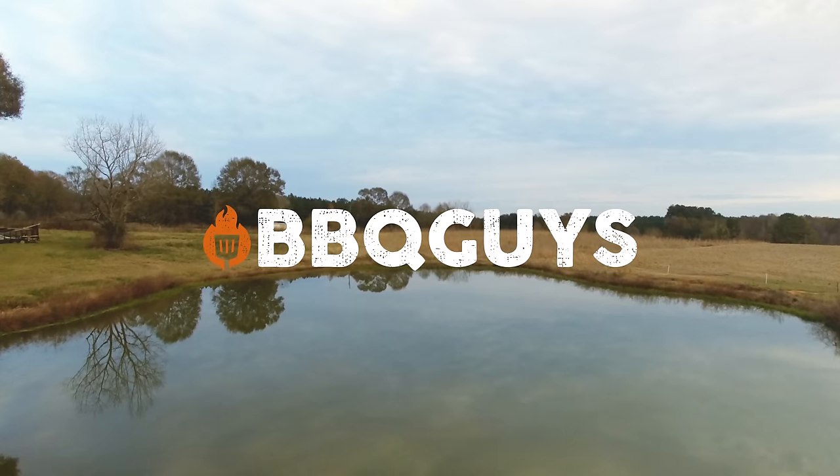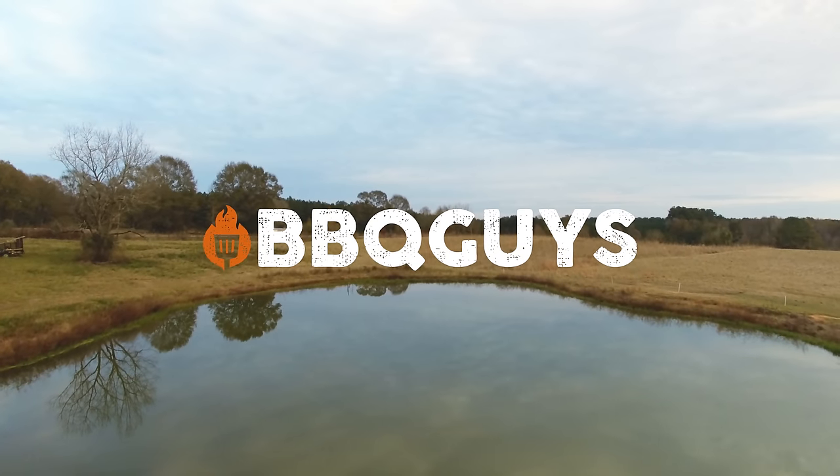BBQGuys has the outdoor cooking, heating and cooling, and furnishings you want. Visit us online at bbqguys.com.